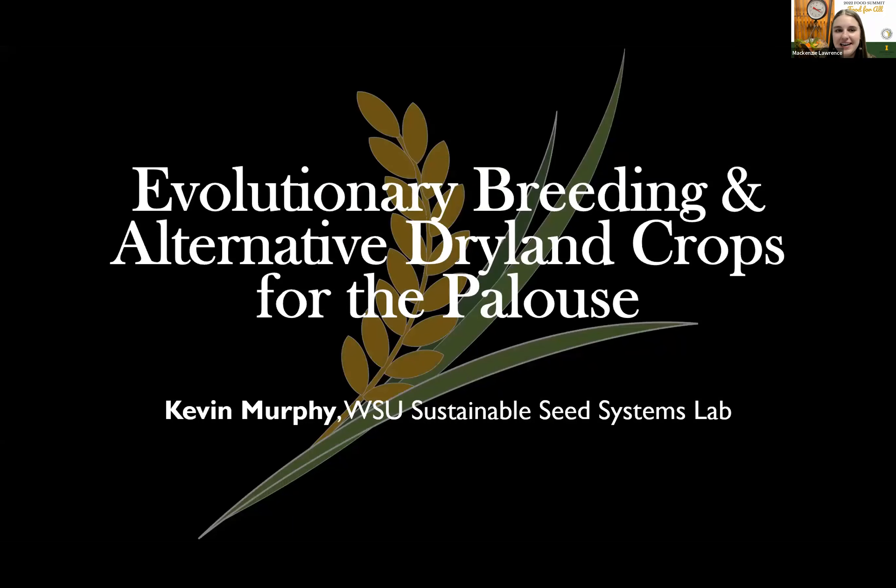Our next presentation is about evolutionary breeding and alternative dryland crops for the Palouse. We are really excited to have Kevin Murphy from the WSU Sustainable Seed Systems Lab with us today.